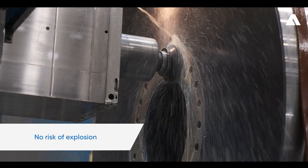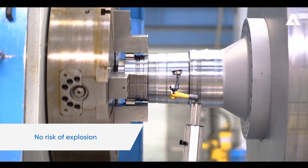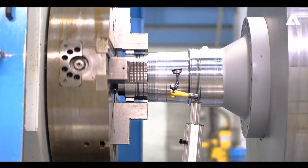The second one is safety. Due to the steel material, we have no risk of explosion due to a possible overpressure in the cylinder.